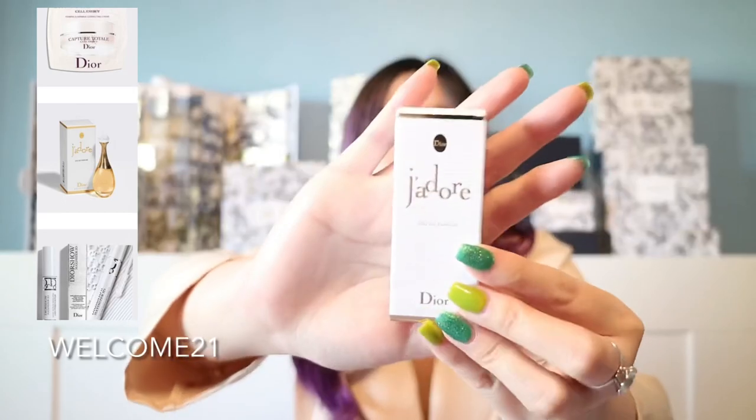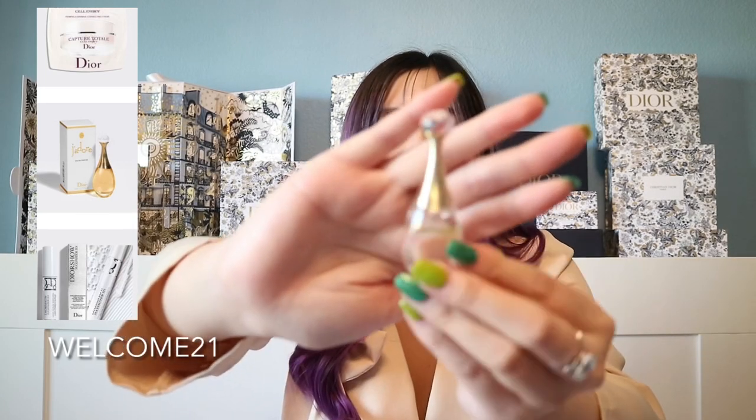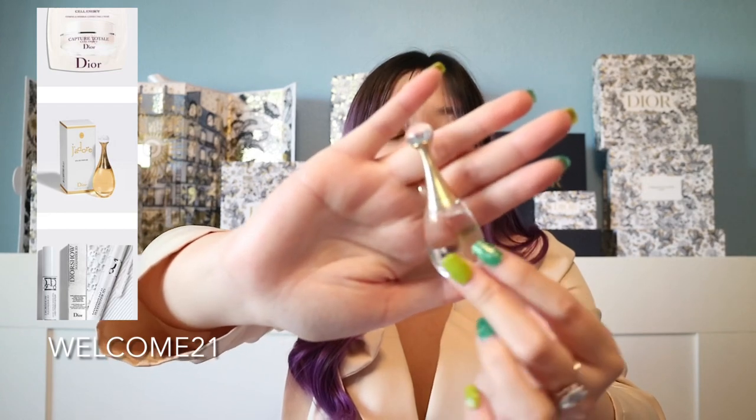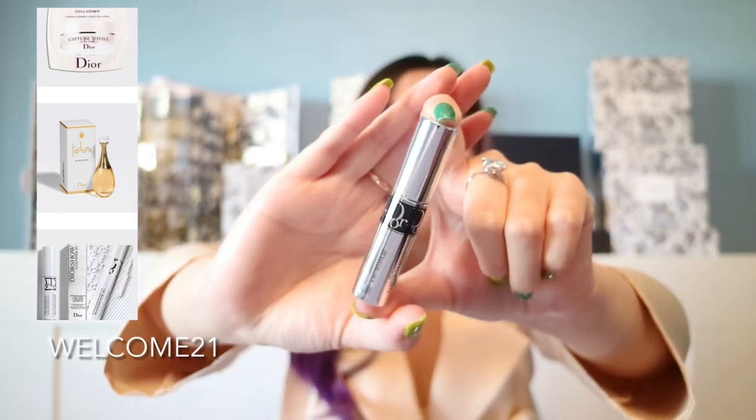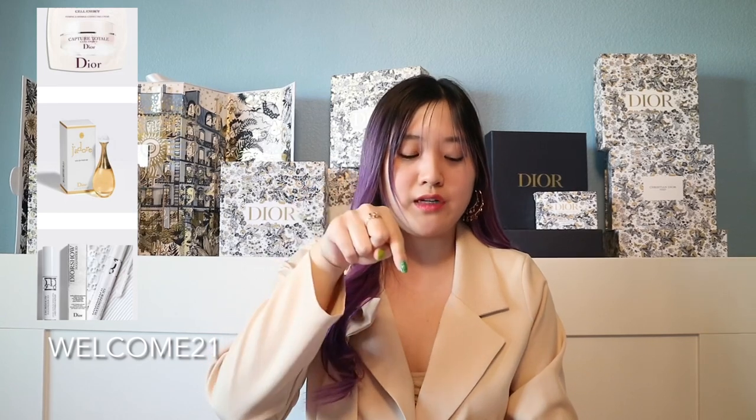The next code is WELCOME21. You get three items: a J'adore miniature perfume, a mascara primer, and a Capture Total cream. The J'adore is a cute little travel-size bottle. The mascara primer is the white one. And the Capture Total cream is a little sample-size, single-use face cream moisturizer.